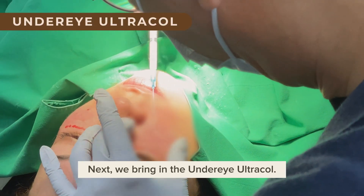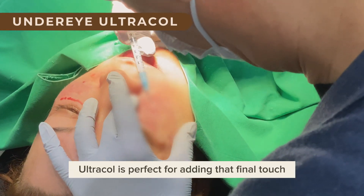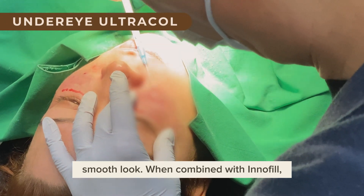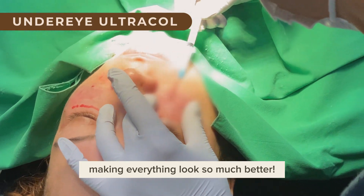Next, we bring in the Undereye Ultracol. Ultracol is perfect for adding that final touch and giving your under-eye area a perfected, smooth look. When combined with Innofill, it enhances the overall result, making everything look so much better.